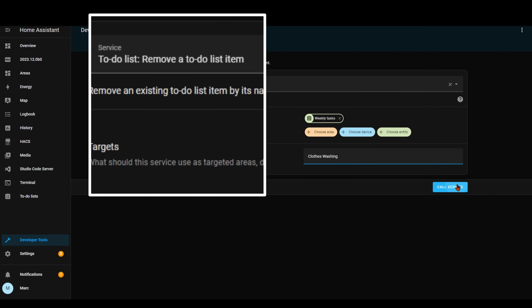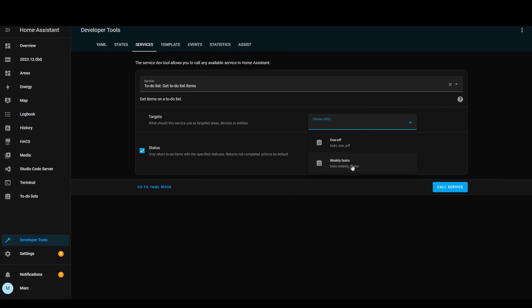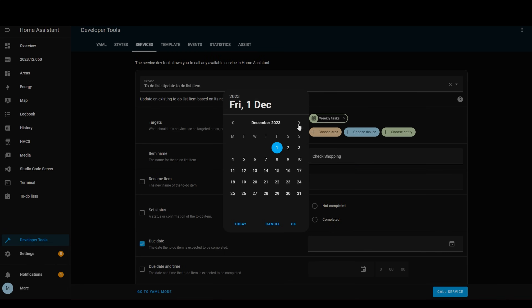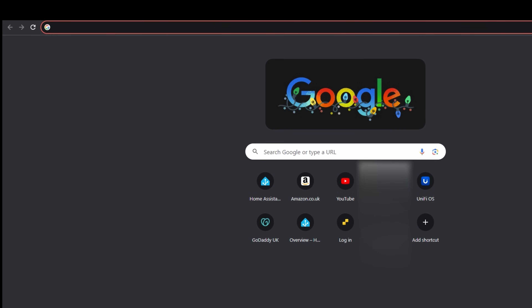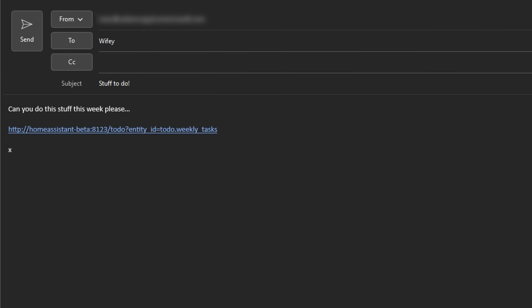Next up is to-do lists. In the last release they added this functionality, but it clearly had some gaps, and in this release they've addressed those and added more. There is now a service to remove completed items from your to-do list. They've also taken advantage of the ability to receive data back from service calls, so you can now make a service call to retrieve all items on a to-do list. You can add due dates to to-do list items as well, though this is only from service calls at the moment. They've also added the to-do list name to the URL, which means you can reference a to-do list directly — useful for dashboards showing a shopping list or sending a list to a family member.